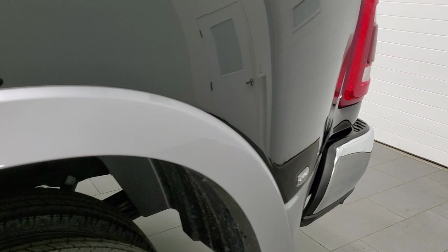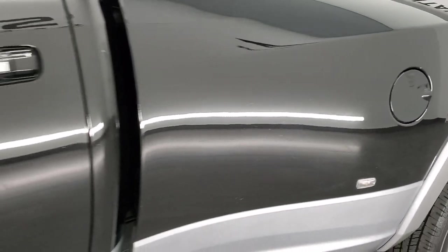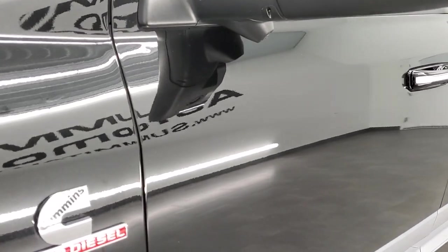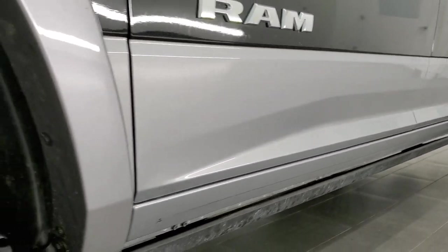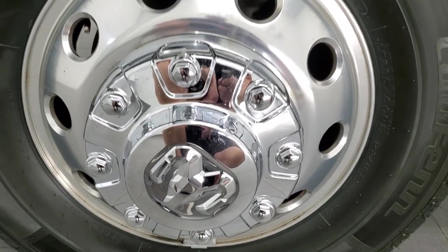If you like the video and want to subscribe to our YouTube channel to see videos that we do every single day, in the bottom right hand part of the screen is a subscribe button. Click that and then click the bell notifications to get updates every day from YouTube when we do videos here at Summit Auto.